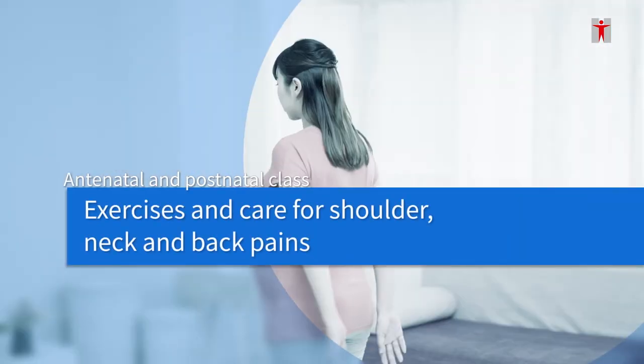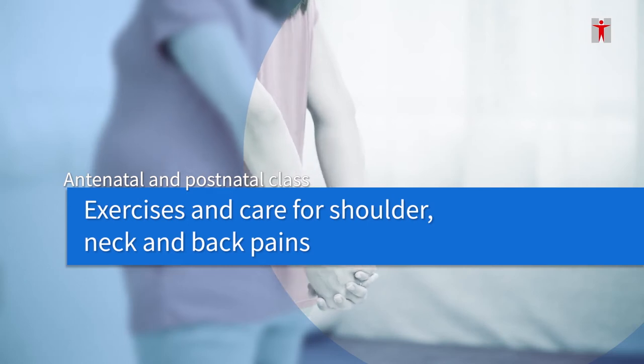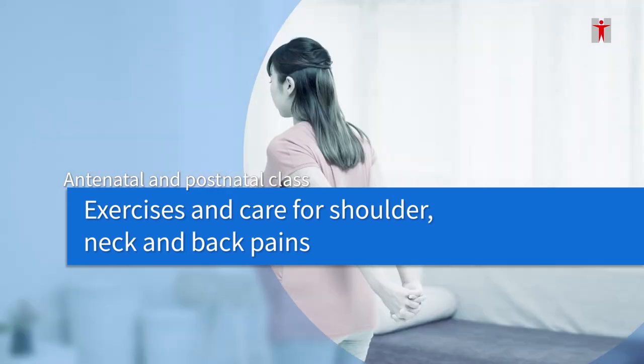Antenatal and postnatal class. Exercises in care for shoulder, neck, and back pains.